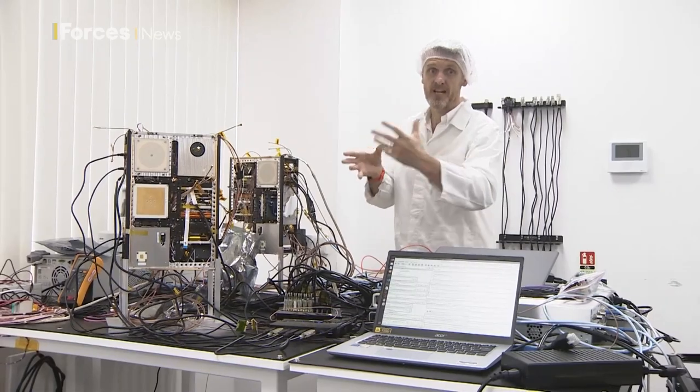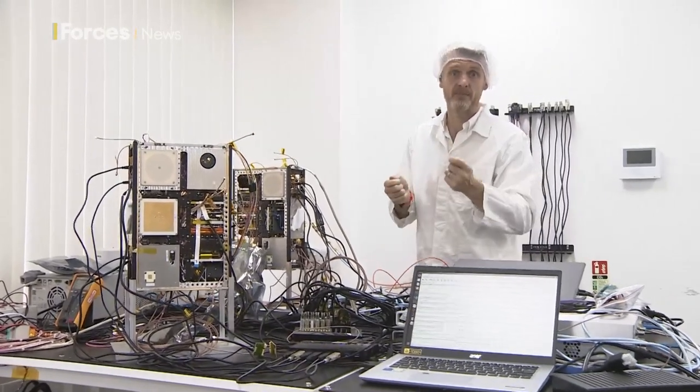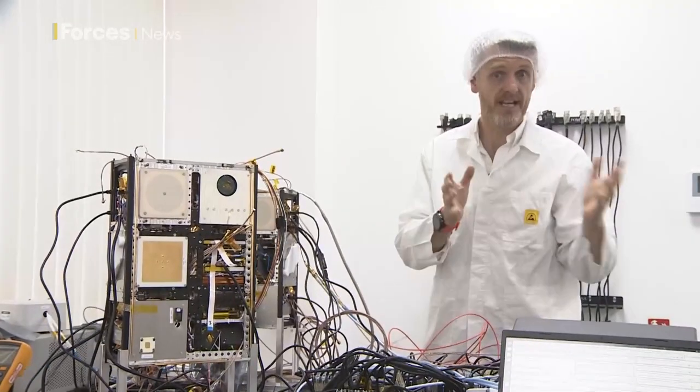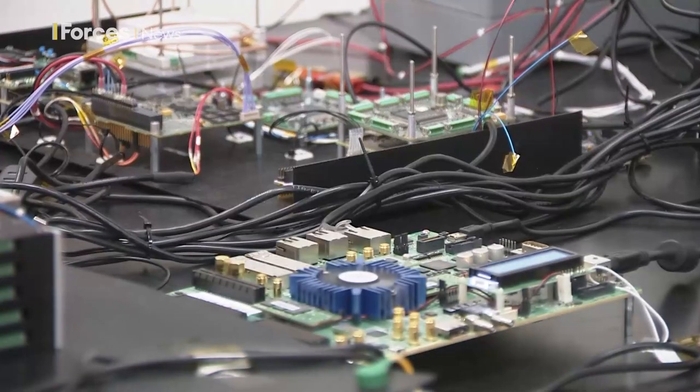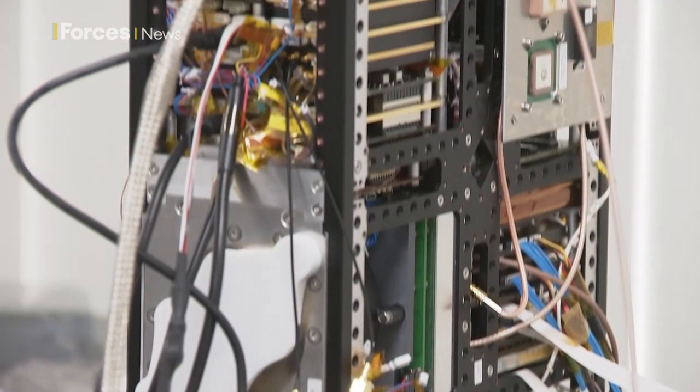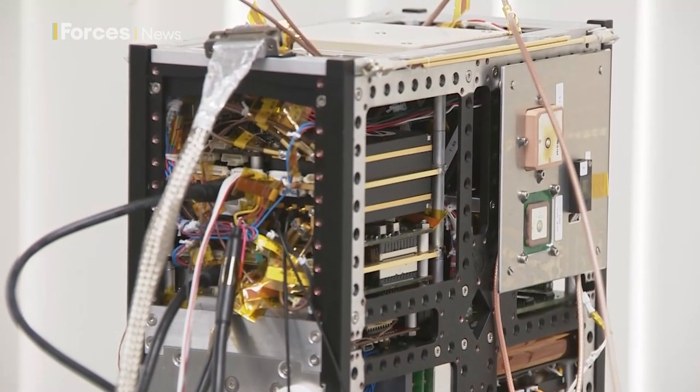They're carrying a payload of military grade surveillance kit. The idea being they will demonstrate to the MOD what these can do, so that down the line the UK can develop its own sovereign observation capability, rather than using the satellites of other countries like America, as it does now.